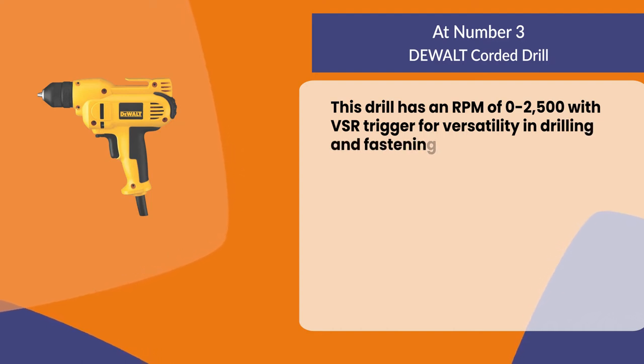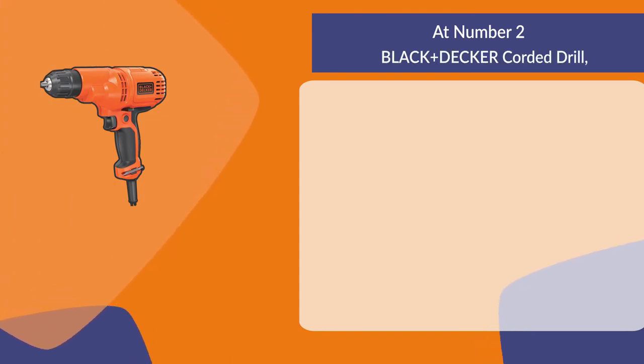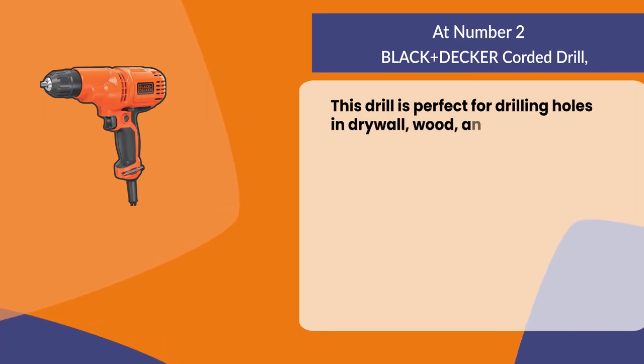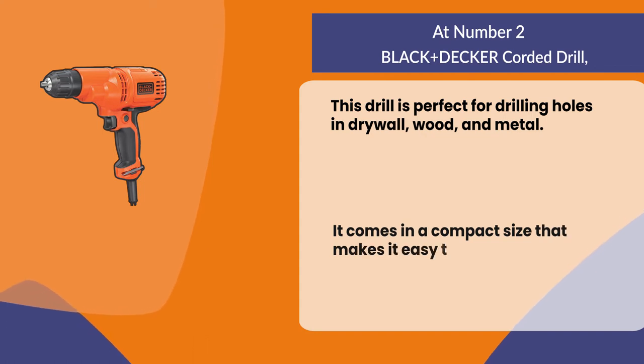At number two, the Black and Decker corded drill. This drill is perfect for drilling holes in drywall, wood, and metal. It comes in a compact size that makes it easy to store in a toolbox or on your workbench.